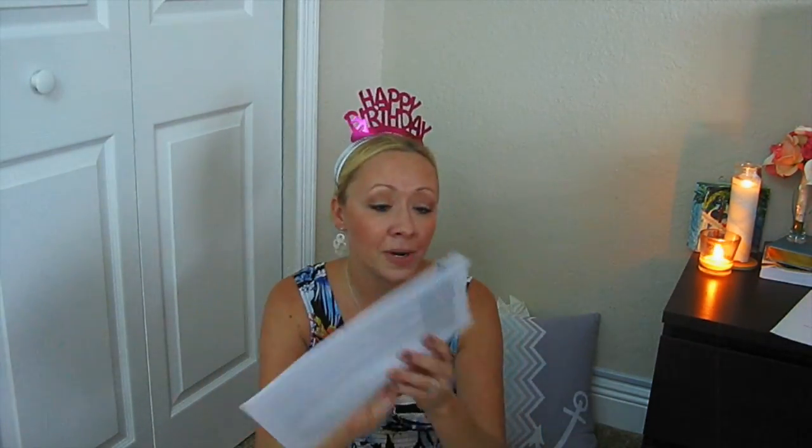Smashbox.com — the makeup company — sent me an email for a free gift with any purchase of $35 or more. It's a free full-size Full Exposure mascara, so I was pretty excited about that one. If you're making a purchase from Smashbox anyway, might as well sign up for their birthday club if you like their products.